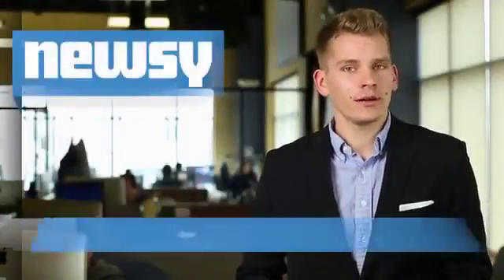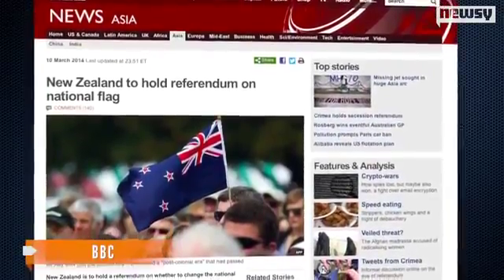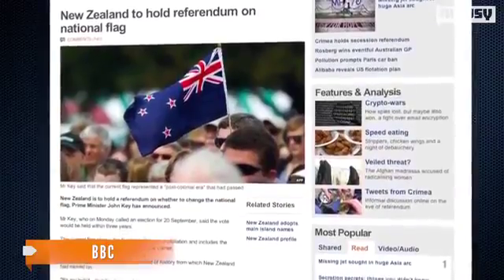New Zealand's Prime Minister has announced voters could have the chance to get rid of their country's current flag and get a new design. The BBC reports Prime Minister John Key says the flag, which has Britain's flag in the corner, shows a time in the country's history that has come and gone since New Zealand became fully independent from Britain back in 1947.